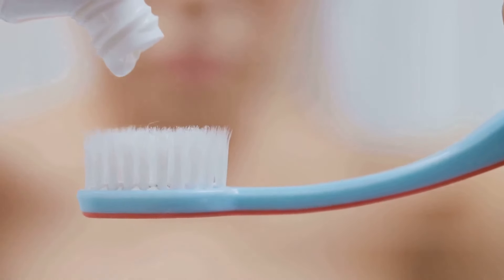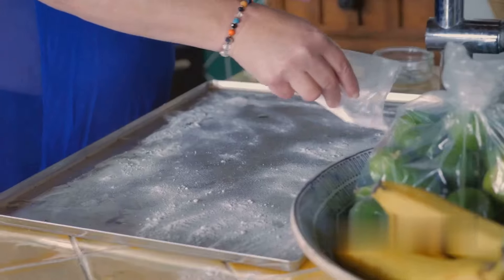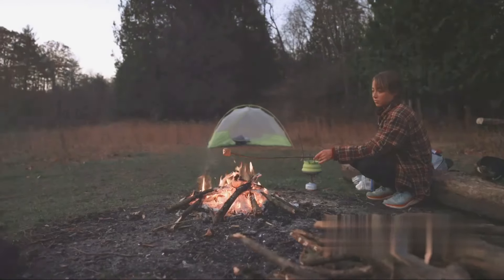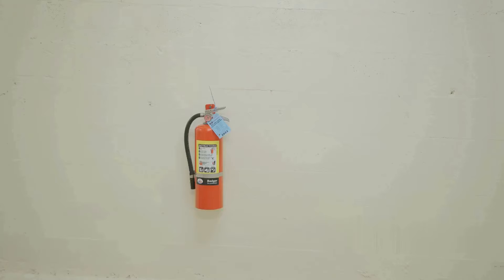Fourth on our list is a natural deodorant. Applying a bit of baking soda under your arms can help absorb body odor. It's a simple and natural alternative to commercial deodorants. Just mix it with a little water to make a paste and apply.